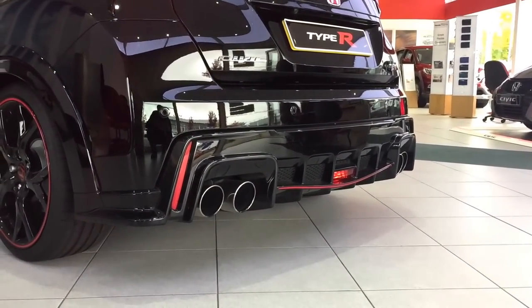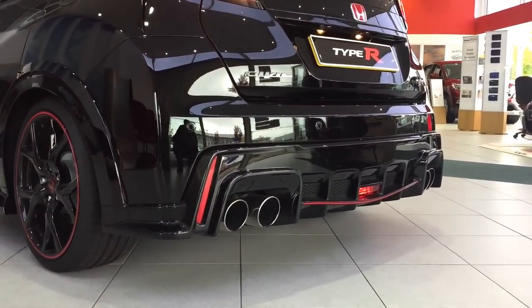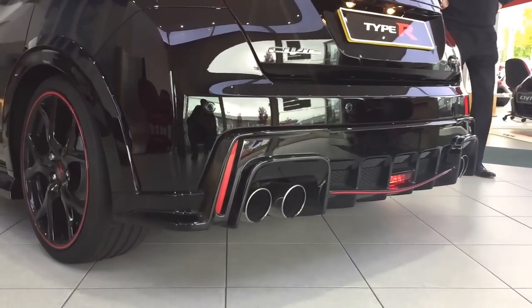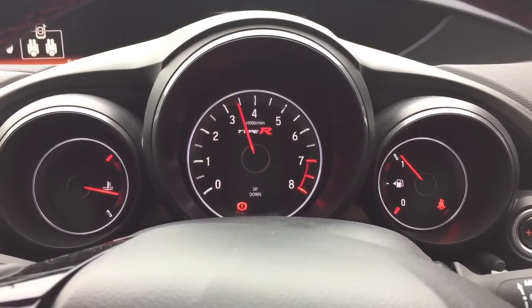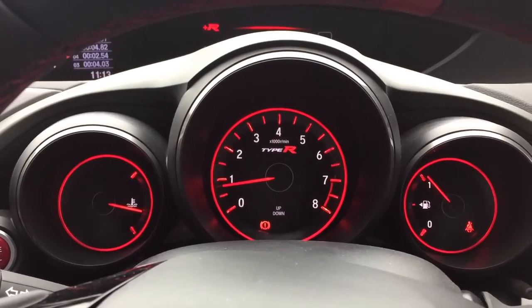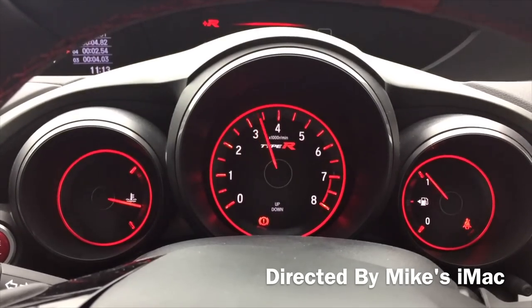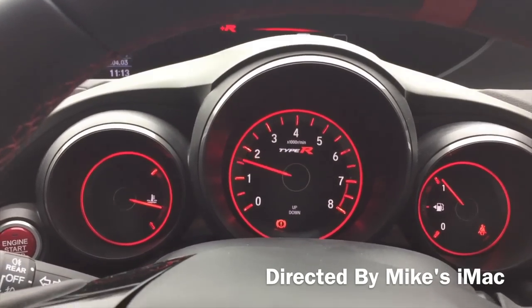Cold start-up, yes. So this is the normal mode, and then you press R+ mode and it goes all red. Gorgeous, yes.